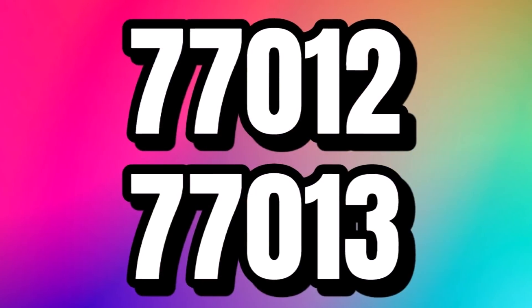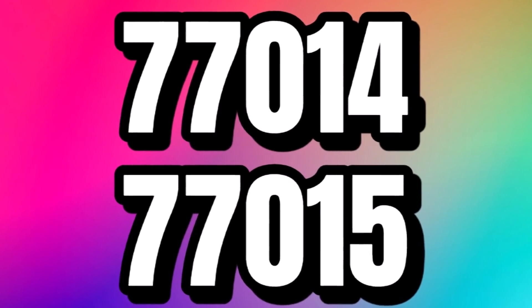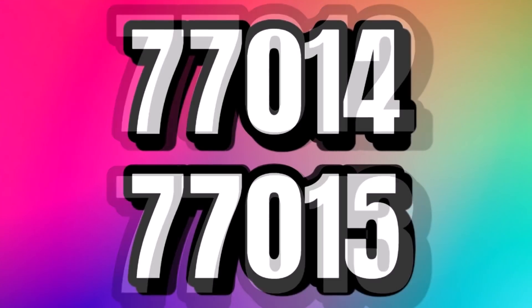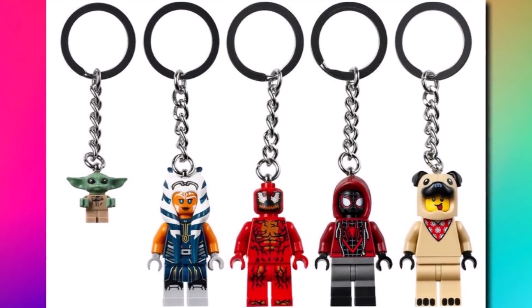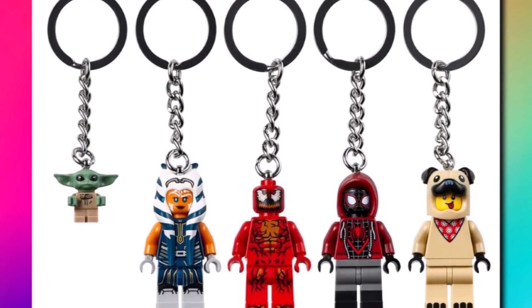Set numbers 77012, 77013, 77014, and 77015 are all upcoming LEGO 2022 sets. We don't know too much about these yet, but this hints at a brand new LEGO theme coming in 2022 — probably a licensed one. Some brand new keychains will also be launching in January, including Grogu, Ahsoka, Carnage, Miles Morales, and the pug suit. It's nice that LEGO keep updating the keychains range.